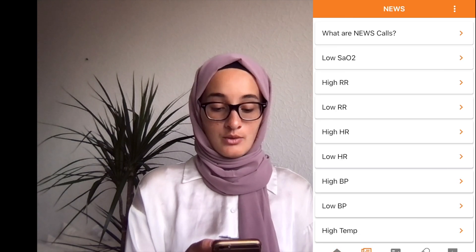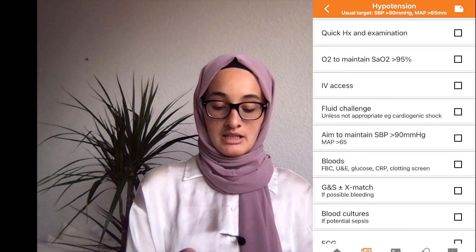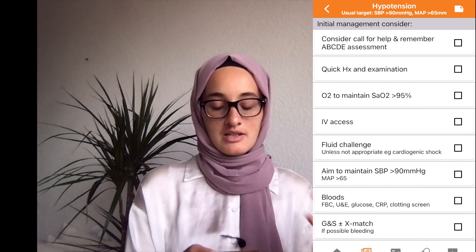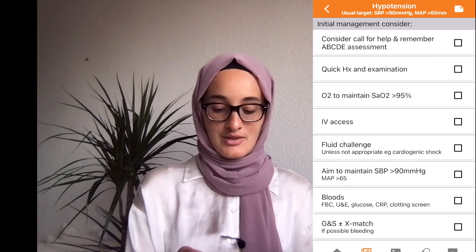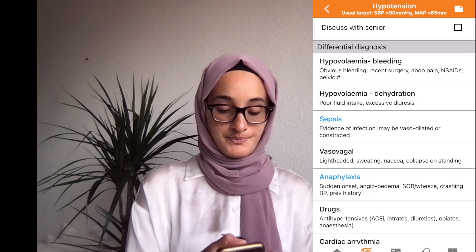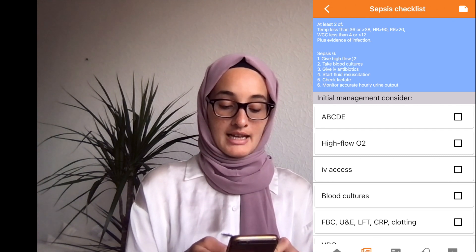The first of my personal favourites is called Pocket Doctor. This has been so helpful during on-calls because it has essentially everything you need when starting out. The first helpful section is called NEWS Call, which has all sorts of things you can be called about. If you click on 'low blood pressure', for example, there's a whole checklist of things to consider while assessing the patient. It's not an extensive list and won't replace a doctor, but it's really helpful when you're stressed and just to make sure you haven't missed anything basic — like checking oxygen levels are over 95%. You can tick things off as you go. There are also differential diagnoses, with the blue ones clickable for more detail.